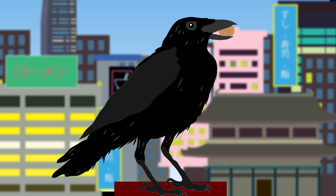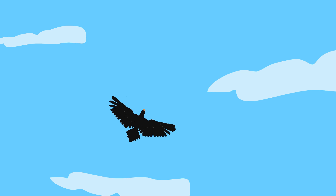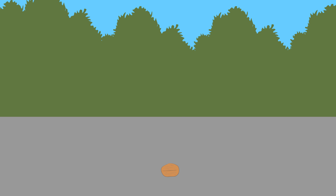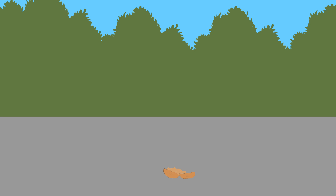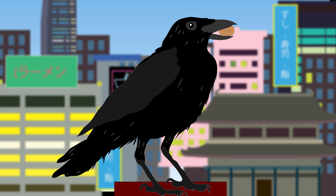But some nuts are tougher than others and just won't crack with this method. For these nuts, crows drop them onto the roads and wait for passing cars to crush them. Some of the birds also discovered a method of reducing the risk of getting squashed to death by a car when collecting the nut.